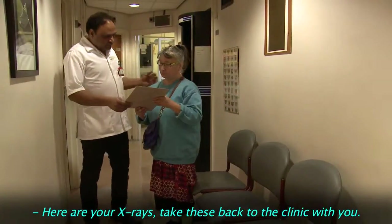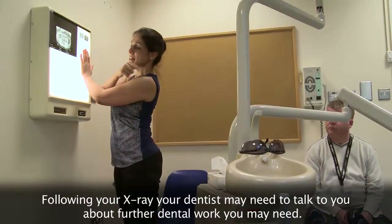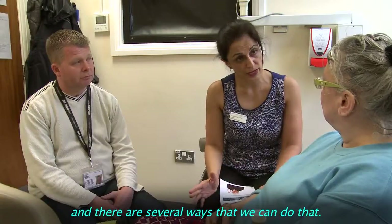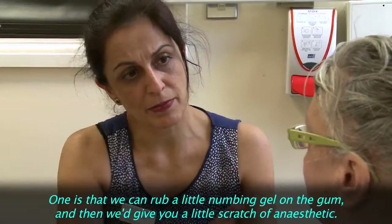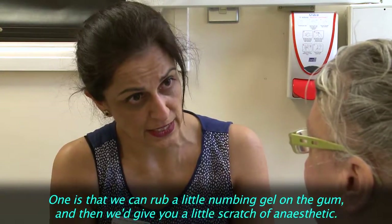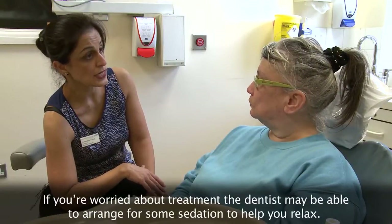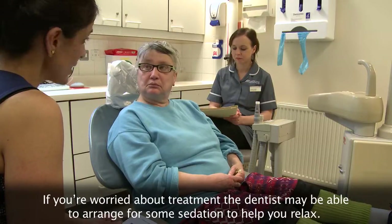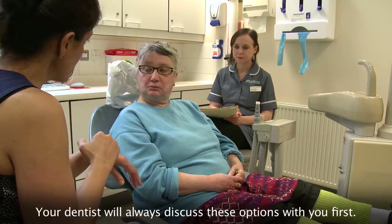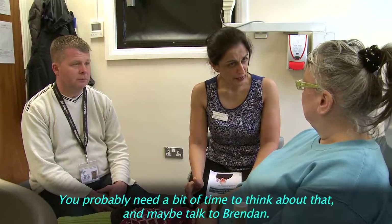Here are your x-rays. Following your x-ray, your dentist may need to talk to you about further dental work you may need. It looks like we're going to have to take that tooth out at the bottom. We can rub a little bit of numbing gel on the gum and then give you a little scratch of local anaesthetic — you'd be fully awake for that. If you're worried about your treatment, the dentist may be able to arrange for some sedation to help you relax, or give you medicine and carry out treatment whilst you're asleep. Your dentist will always discuss these options with you first, so you'll probably need a bit of time to think about that.